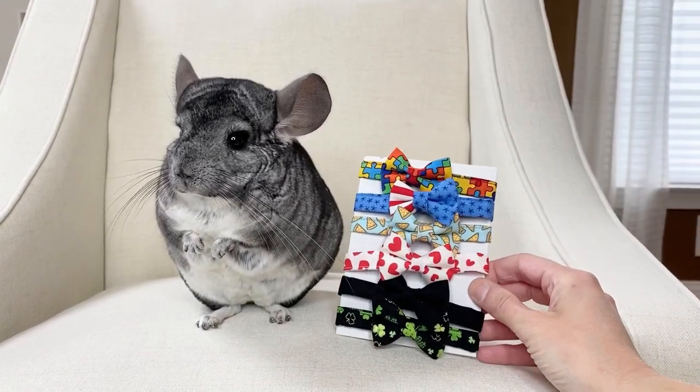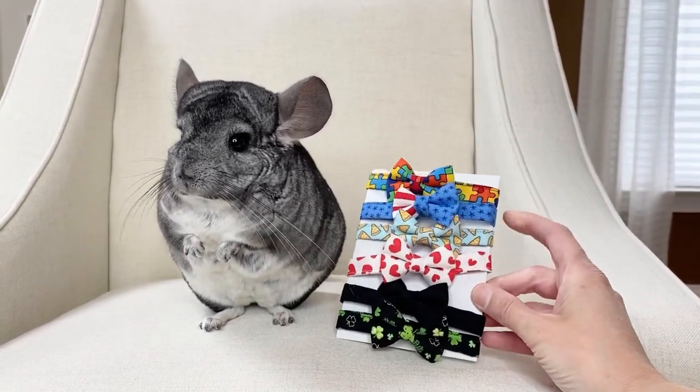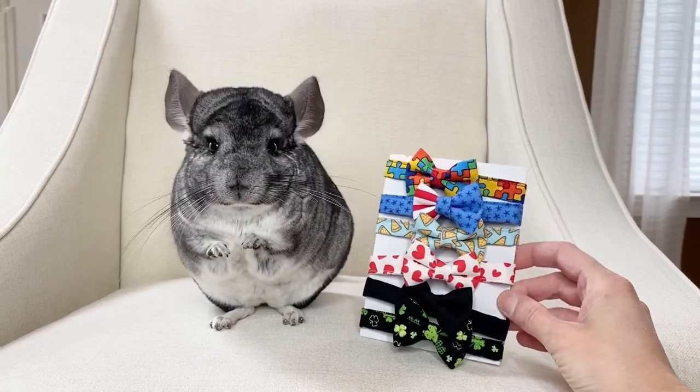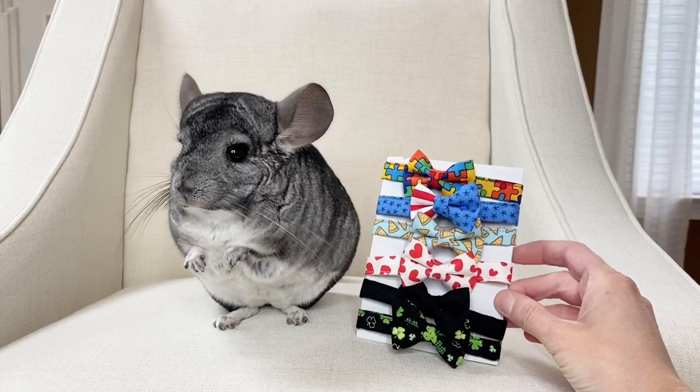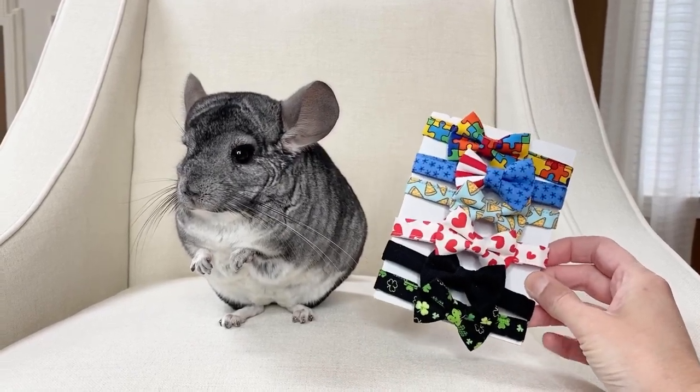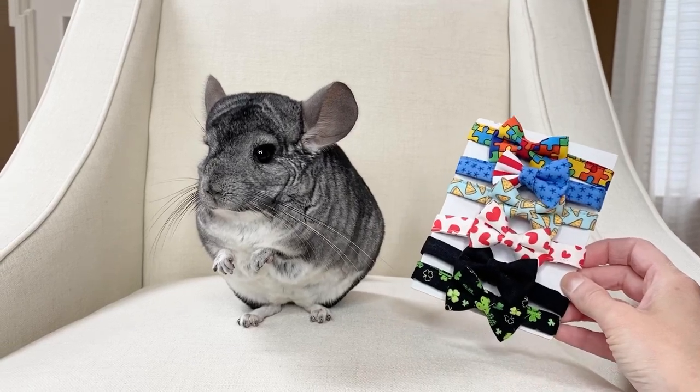He has one for autism awareness, a patriotic one, and that's his pizza bow tie which is one of my personal favorites. This is one with little hearts for Valentine's Day, his basic black which he looks very dapper in, and one for St. Paddy's.